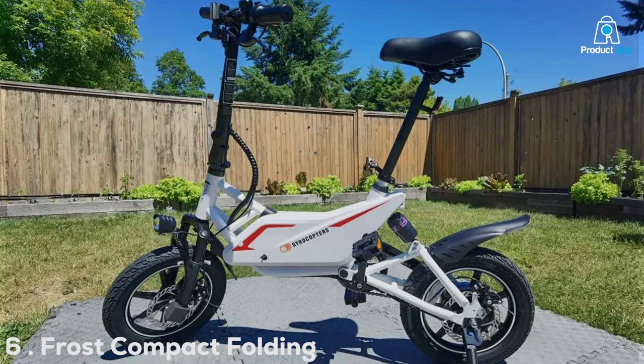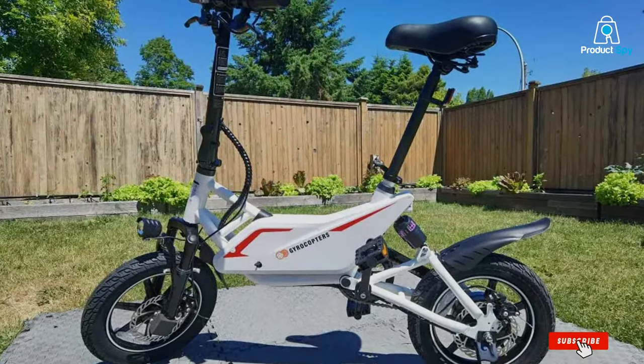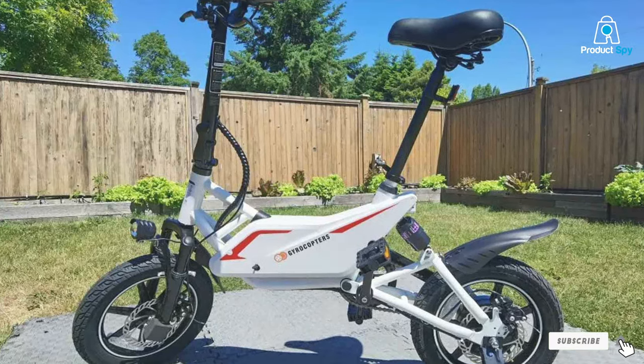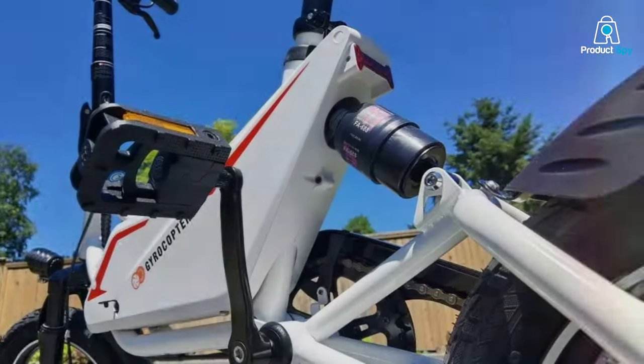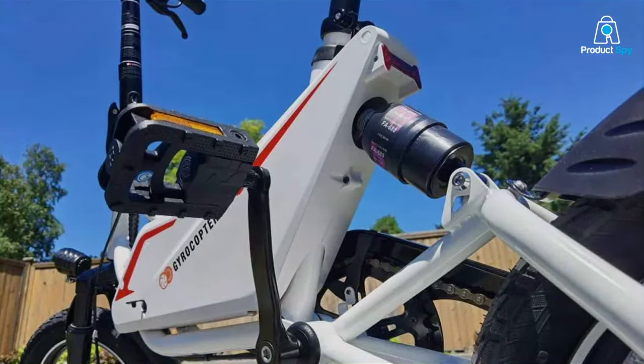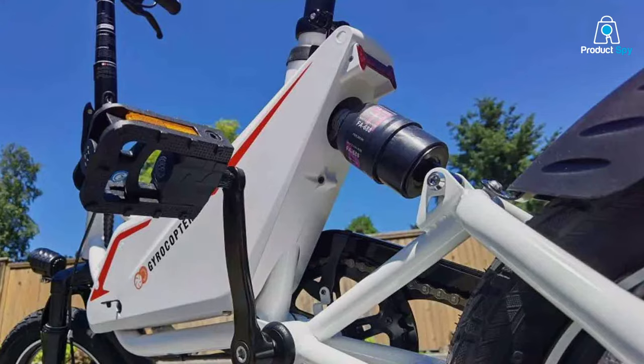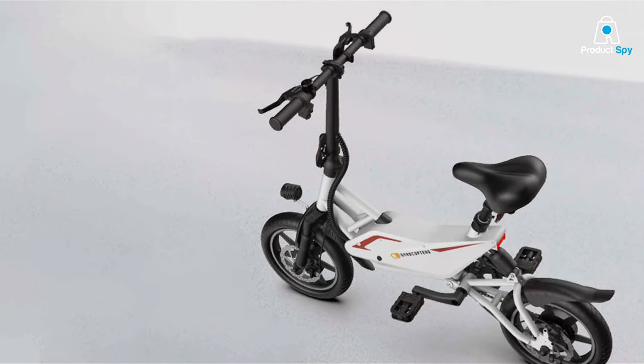Number 6: The Frost Compact Folding e-Bike is a game-changer for the urban commuter. This 14-inch wonder is powered by a 350W motor, offering a compact yet mighty solution for city navigation. The Frost stands out with its ultra-portable design, allowing for easy storage and transportation, whether you're boarding a train or tucking it away at the office.